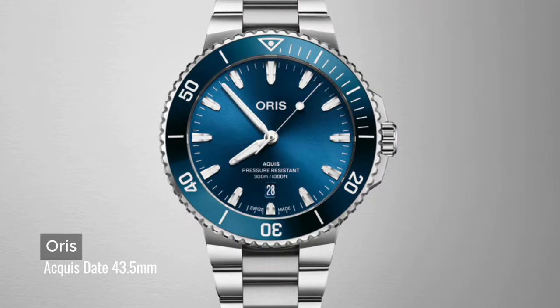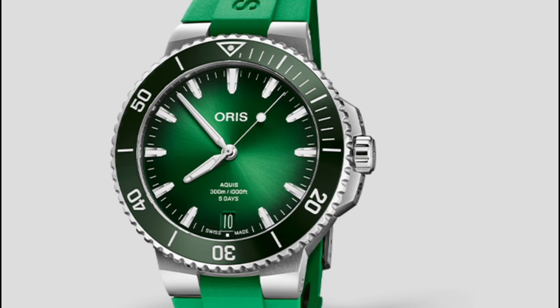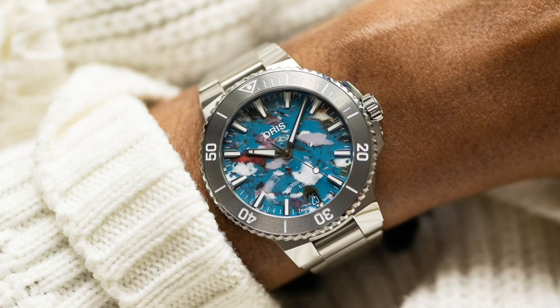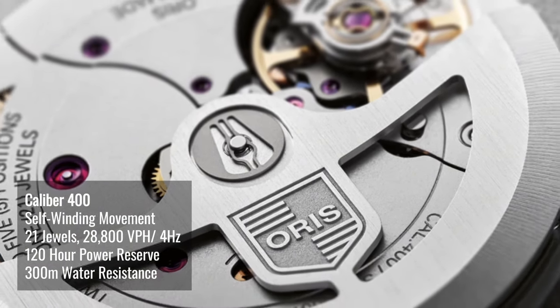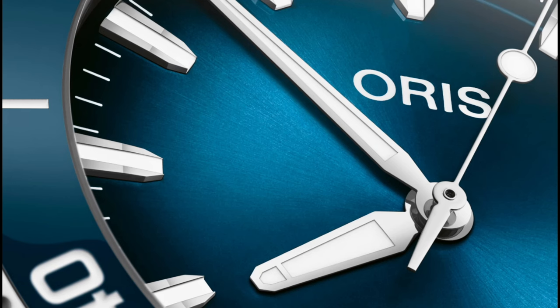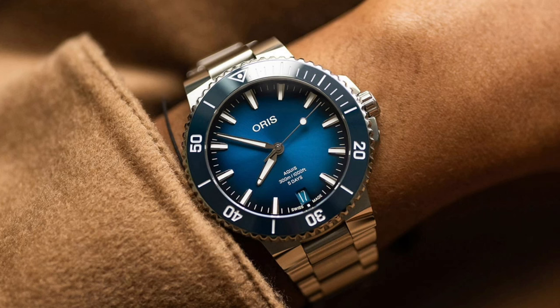As the saying goes, go big or go home — Oris decided to go big, and big they did go. The new Aquis Date is now in 43.5mm. They come in various dial colors, straps and bracelets. The Oris in-house caliber movement warrants a 10-year warranty, which outperforms most brands out there. Design-wise, they are more or less the same as their previous smaller models. Apart from the size, I can't tell what other differences there are yet.